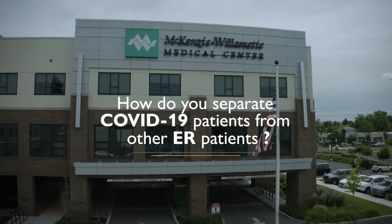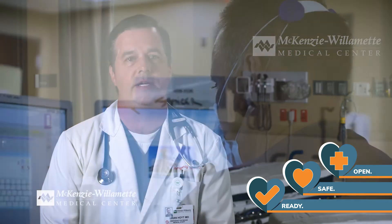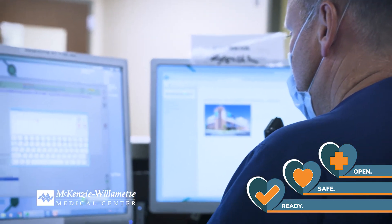At McKenzie Willamette, how do you separate COVID-19 patients in the ER? We initiated protocols immediately to address this virus. This includes separate care paths for different emergency needs. All patients are screened at arrival outside the ER.